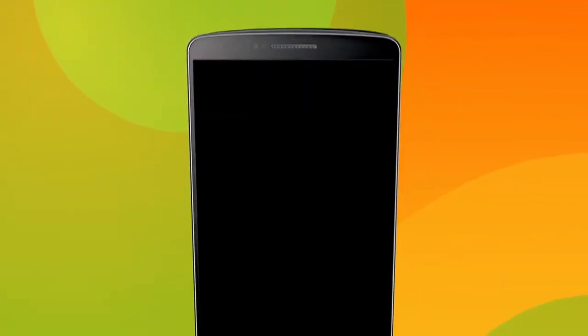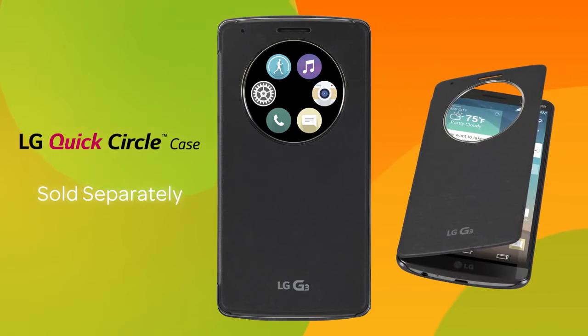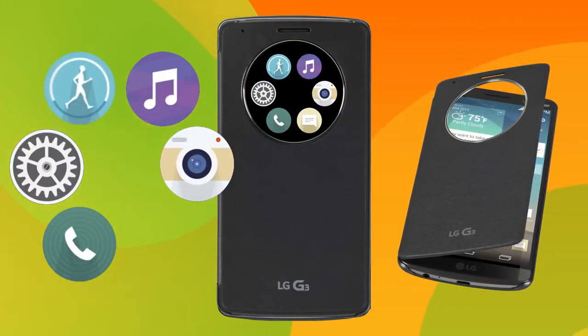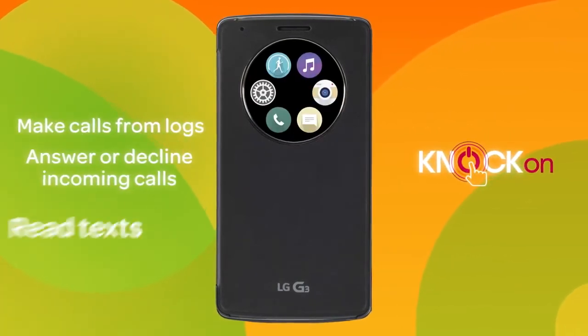For power on the go, there's the LG G3 wireless charging quick circle folio case. Its unique circular window displays your home screen clock, music player, call logs, camera, LG Help, and messaging apps. Just double tap to wake the circular display with Knock On.